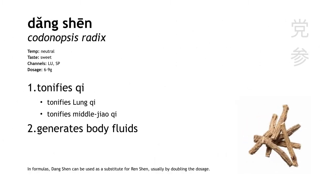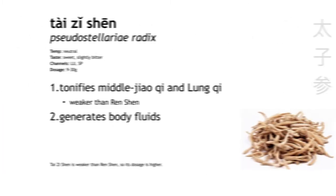Dang shen, codonopsis, is basically a cheap version of renshen. It's used as a substitute, but at double the dosage. It has similar functions to renshen, but notice it does not tonify original qi to treat qi collapse — it's just not strong enough. Tai zi shen, same thing. Also a less expensive version of renshen, also used as a substitute at a higher dosage.